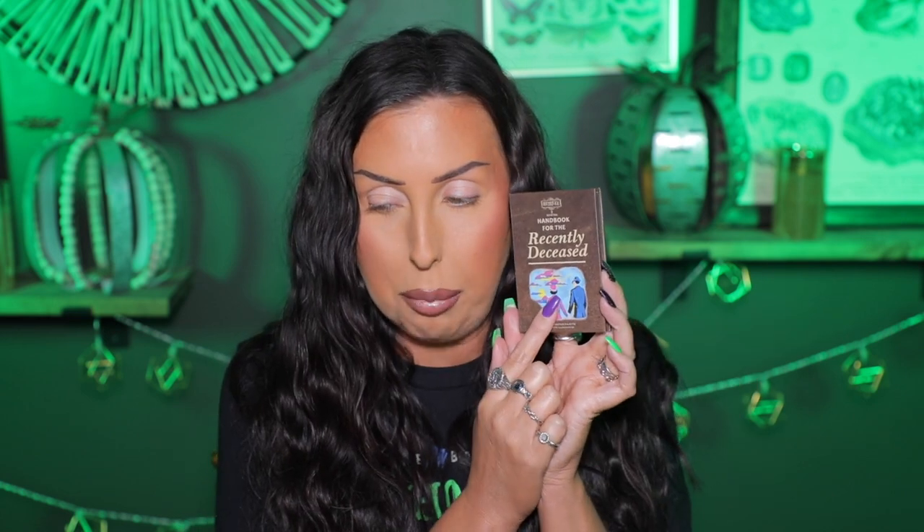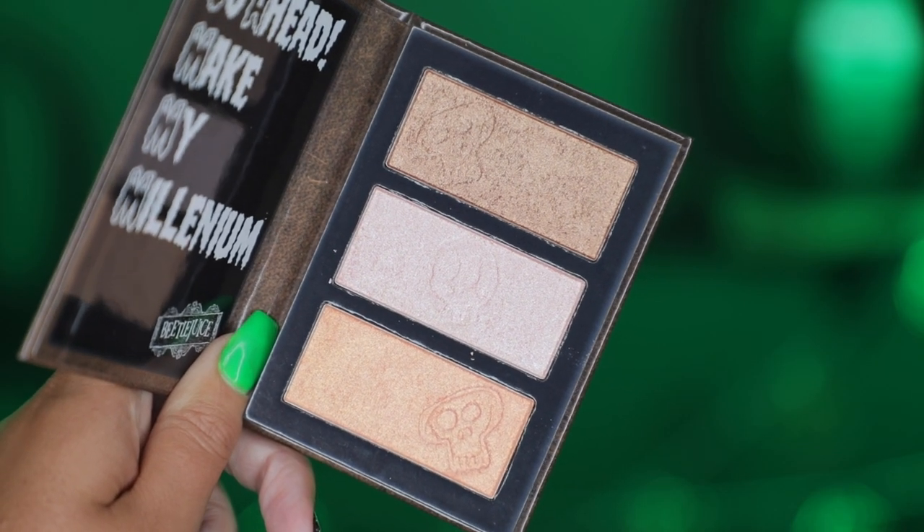I bought the Beetlejuice, Beetlejuice, Beetlejuice sponge — I did use it today, but I don't love Makeup Revolution sponges; I think they're a little too firm for me. I bought the mascara — maybe we'll use it on the lower lashes since it's a green mascara. I also bought the Beetlejuice liquid liner; it's just a black liner. And I want to show you a close-up of the Handbook for the Recently Deceased highlighter palette — I really love the packaging.